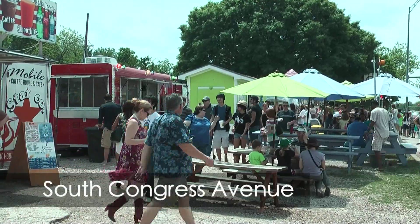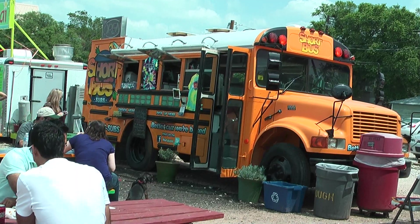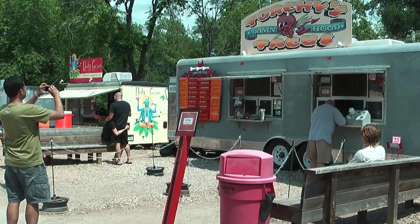On South Congress Avenue we stopped for lunch at the food trailer park where you can try anything from Thai to Tex-Mex. We liked it so much that we went back to try the trailer food on South First Street too and became addicted to tacos.